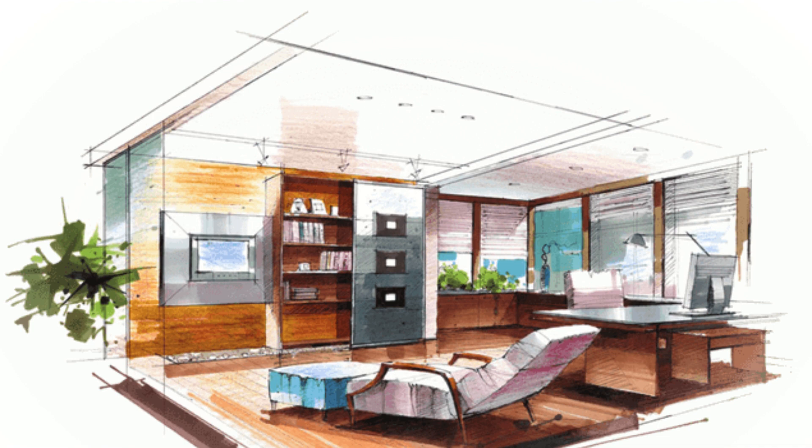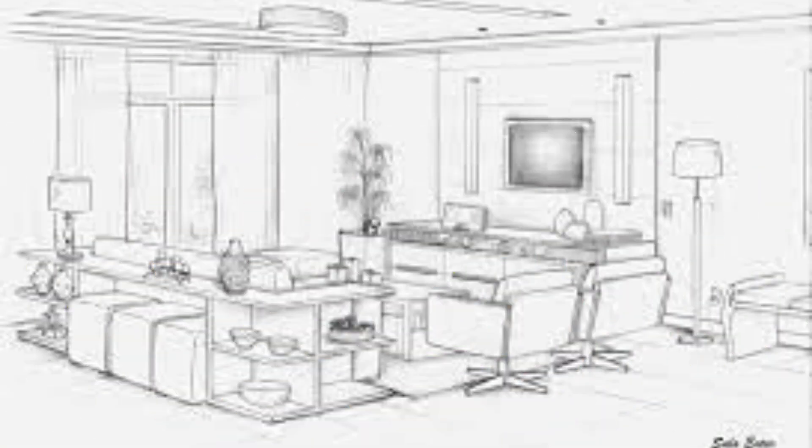One of the key strengths of SCON Design is their ability to blend aesthetics with functionality. They understand that a well-designed space should not only look beautiful but also be practical and efficient. They pay attention to the layout, flow, and functionality of each space, ensuring that every element serves a purpose. This attention to detail sets them apart from other interior designers in BTM Layout.